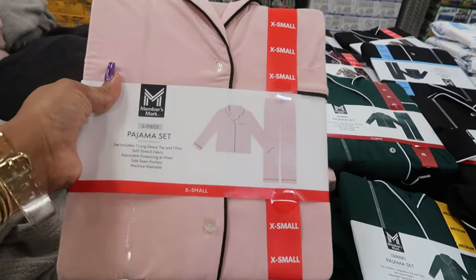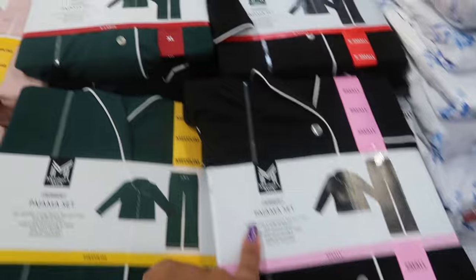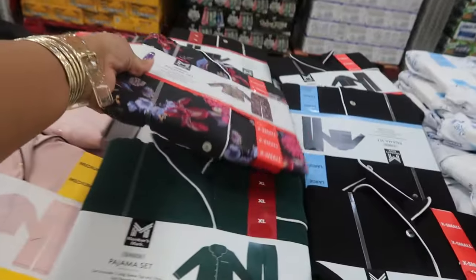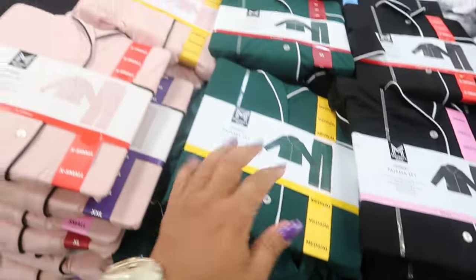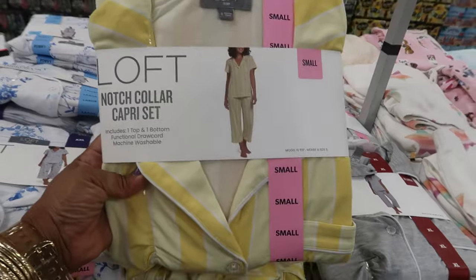Pajama set two-piece, $19.98 — you've got pink with black, green and white, black and white, and even a floral print. I see a 2X. This style over here is $14.98 — it's a notch collar capri set.